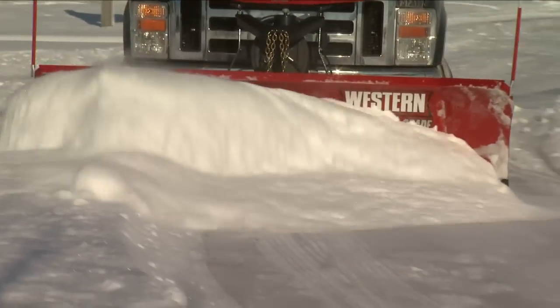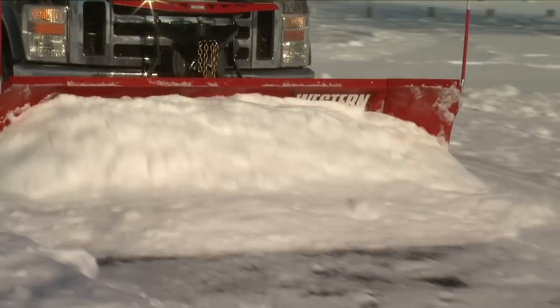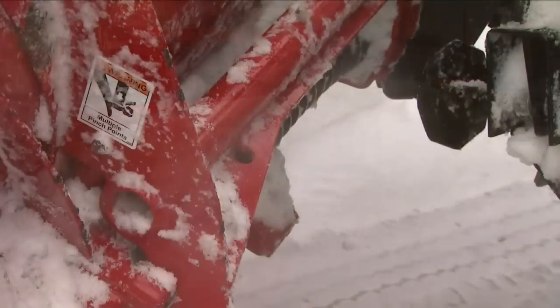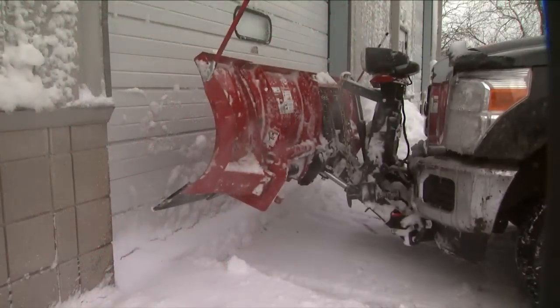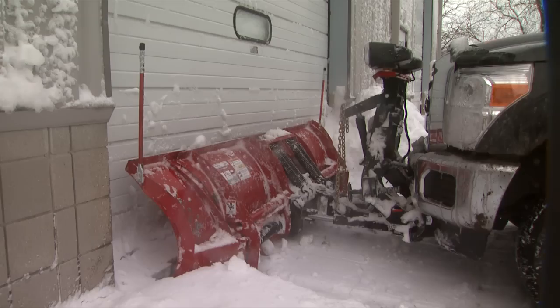You'll also appreciate how these wings are built to stand up to the punishing demands of commercial snow plowing. And for full-width back-dragging action, both wings can be mechanically pinned in straight-blade position.